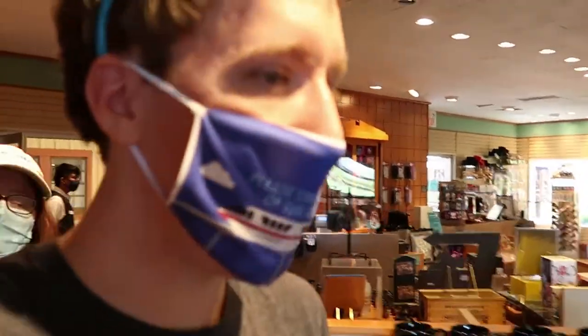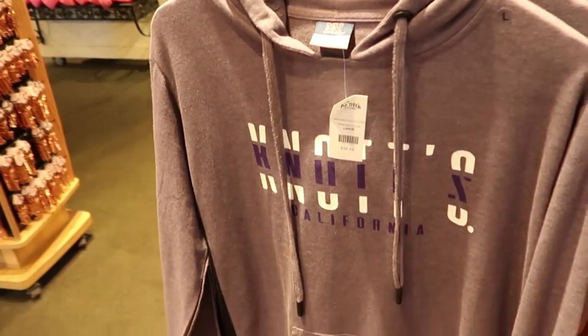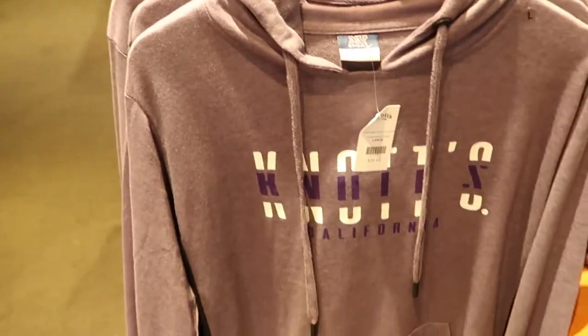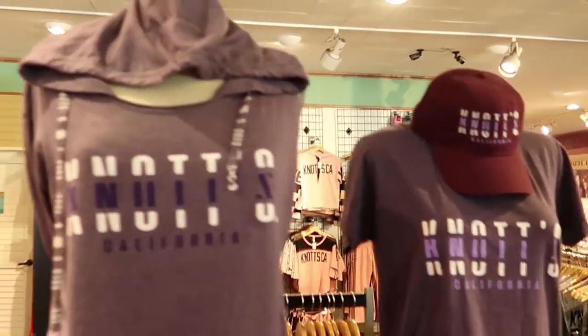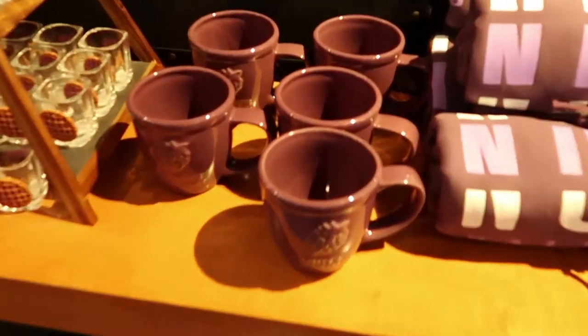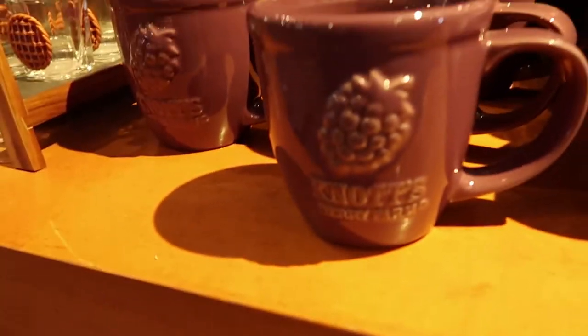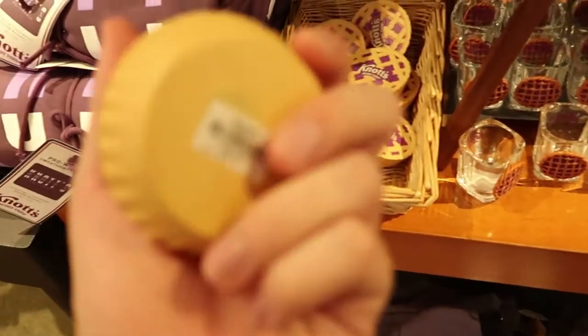We're checking out the shop here at Knott's just to see what new stuff they have. I'm really liking this jacket over here — looks like it's a light fabric and it says Knott's in very nice print. And t-shirts as well. Check out this boysenberry cup. Crystal pointed out this is a pie squishy that they have.